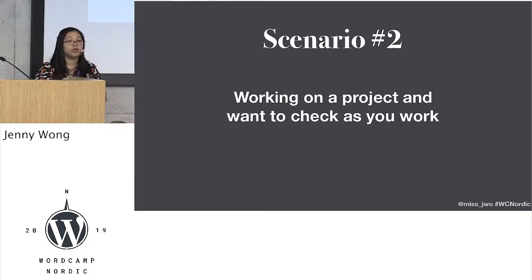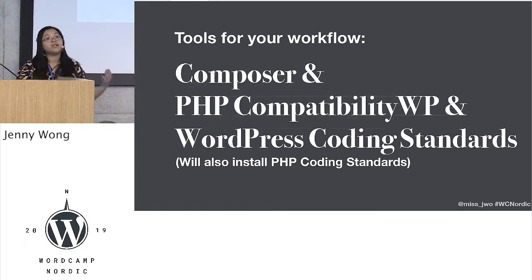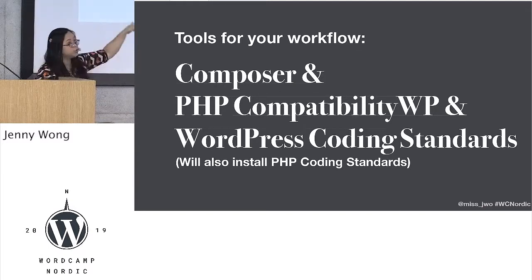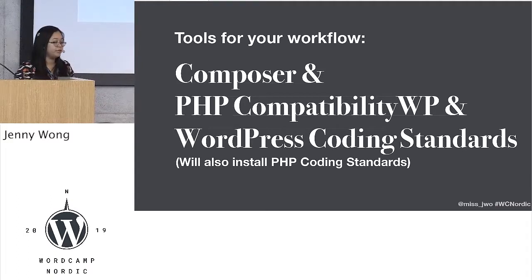Scenario two: you're a developer or a techie person and you're working on a project, and you want to check if your code is actually going to work on 7.3 as you go along. There are tools for this — it's a 12-minute talk so I'm not going to explain how, but there's Google. I would like to highlight PHP Compatibility WP because that actually removes some of the false positives that you'll see in the regular PHP compatibility one that the whole PHP community uses.